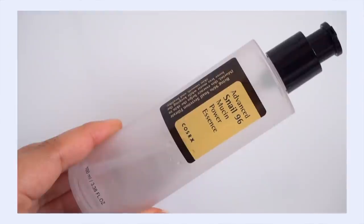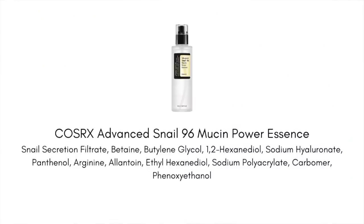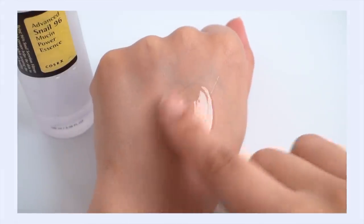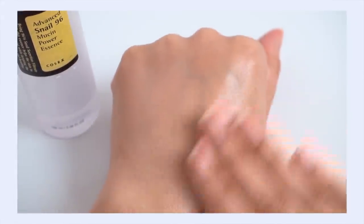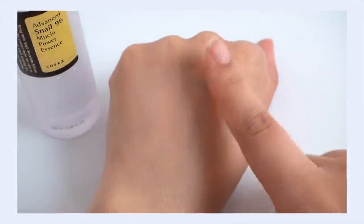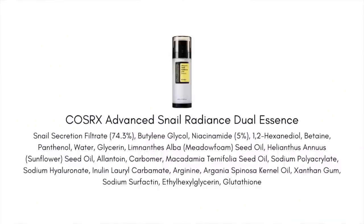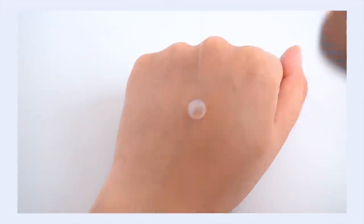Of course I have to shout out the famous COSRX Advanced Snail 96 Mucin Power Essence — one of the most popular K-beauty products. It's hydrating, plumping, slightly balancing and moisturizing, never sticky or tacky on the skin. But I am so in love with the COSRX Advanced Snail Dual Radiance Essence, because this takes all the goodness of the original snail and marries it with five percent niacinamide — getting lots of benefits in one product.